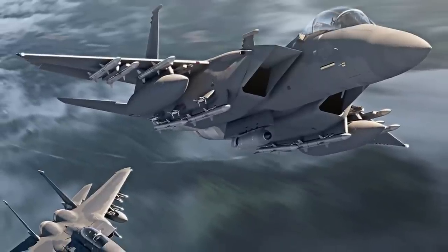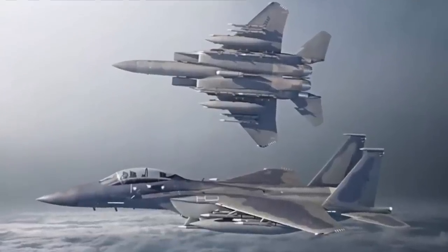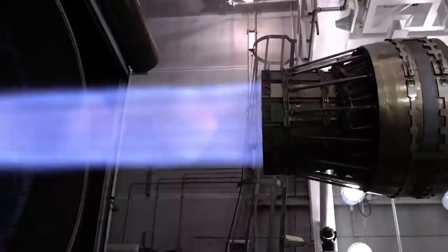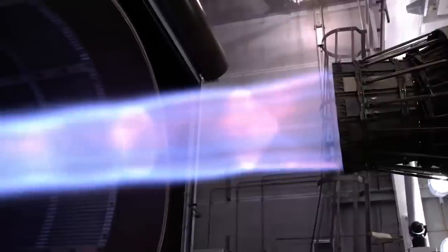Lieutenant Colonel Christopher Wee said the F-15EX is an incredible addition to the United States Air Force inventory. This event, executed by a top-notch team of test pilots, engineers, and experts, proves yet again that the F-15EX will be ready if and when our adversaries challenge our nation's interests.